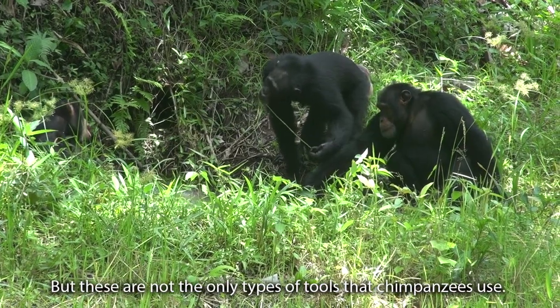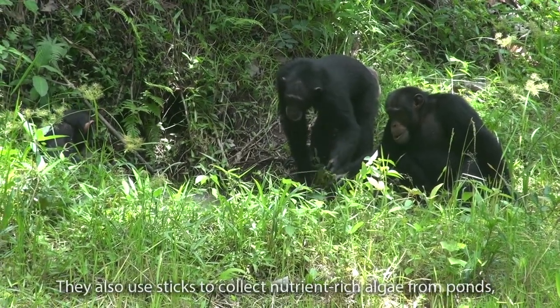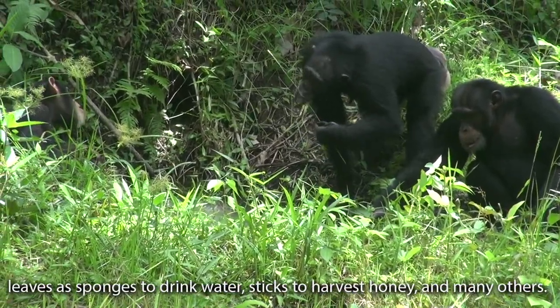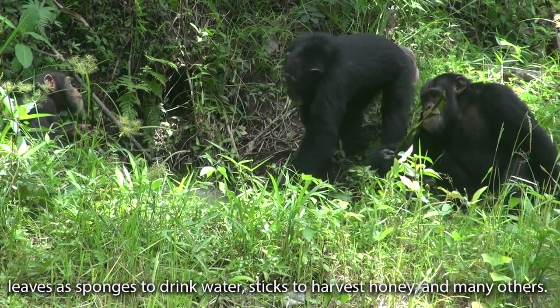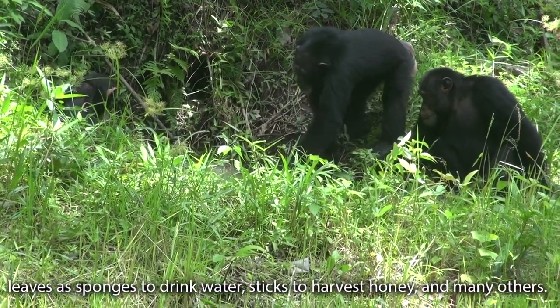But these are not the only types of tools that chimpanzees use. They also use sticks to collect nutrient-rich algae from ponds, leaves as sponges to drink water, sticks to harvest honey, and many, many others.